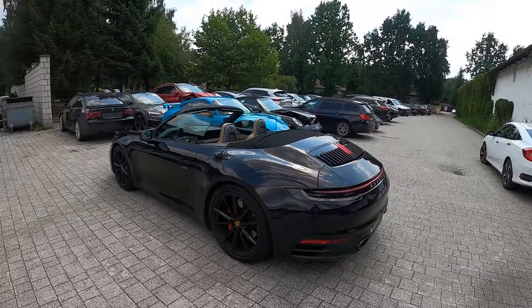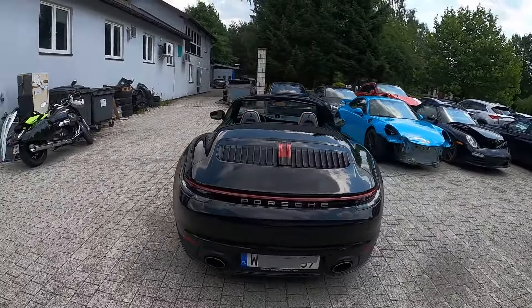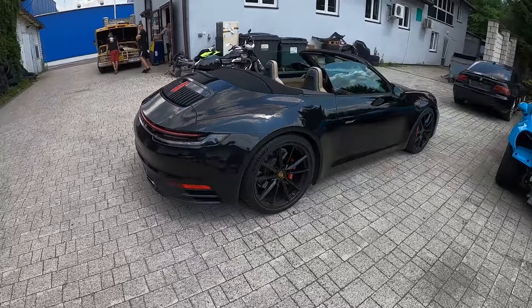Sami zobaczcie. Auto już jest po detailingu. Trochę się przykurzyło, wiadomo. Czarny lakier jest ciężko utrzymać, zwłaszcza że teraz deszcze.